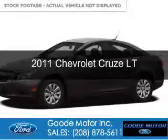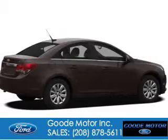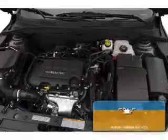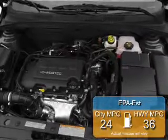This is a used 2011 Chevrolet Cruze powered by front wheel drive, four cylinder engine and a six speed automatic transmission. Great fuel efficiency saves you money by requiring fewer trips to the gas station.